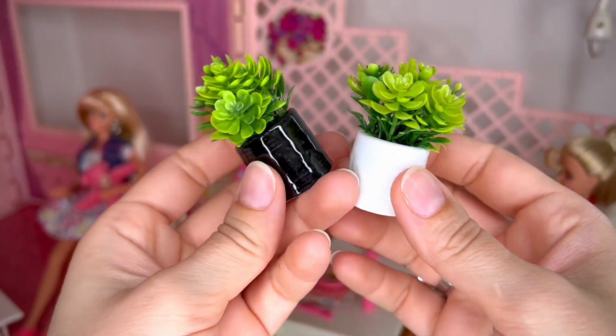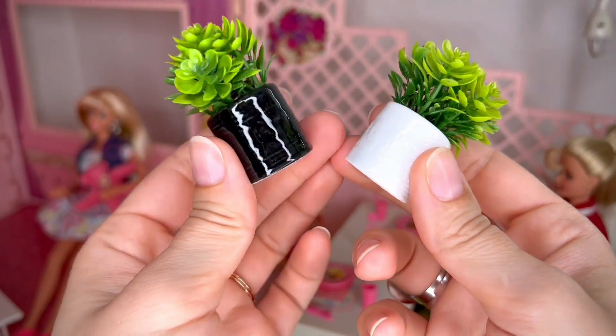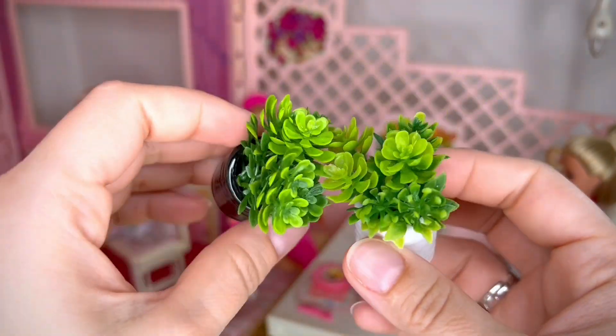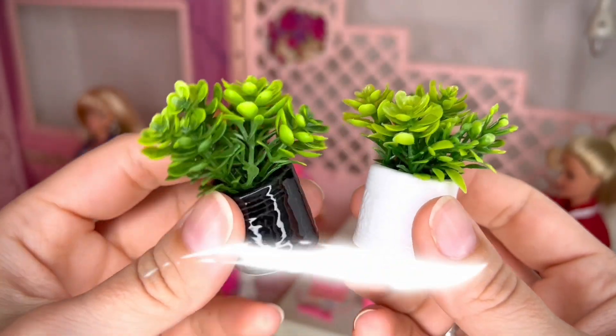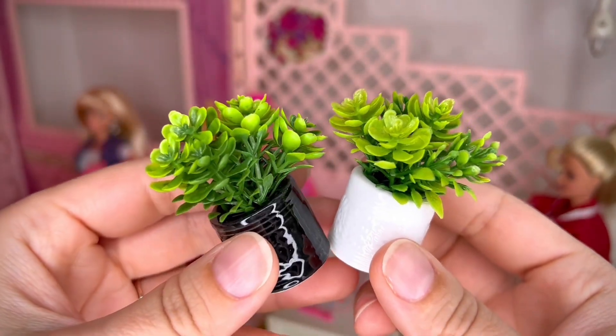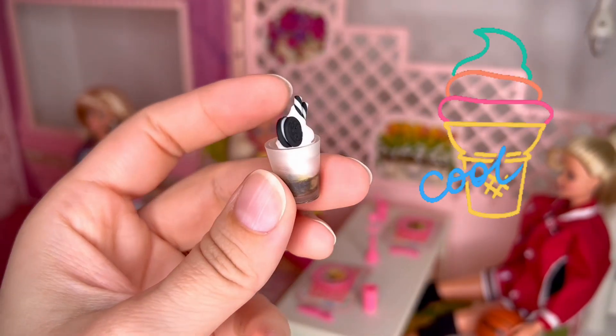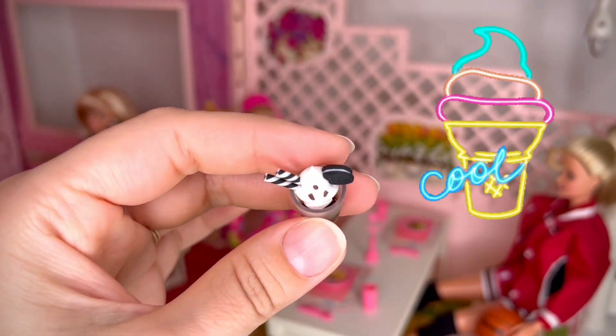Look at these cute plants — they cost $1.70 each. We have black and white versions. This isn't plastic, this is ceramics and it's been painted. These are super elegant so they're gonna fit both your Barbies and your more high-end dolls as well.